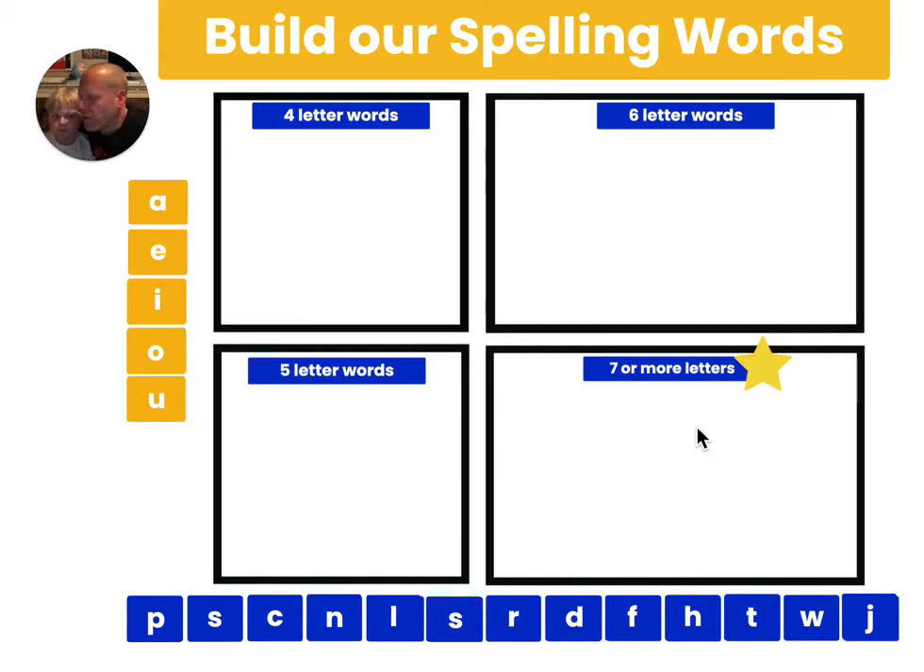The first word I would like you to spell for me, James, is the word S-I-D-E. S-I-D-E.